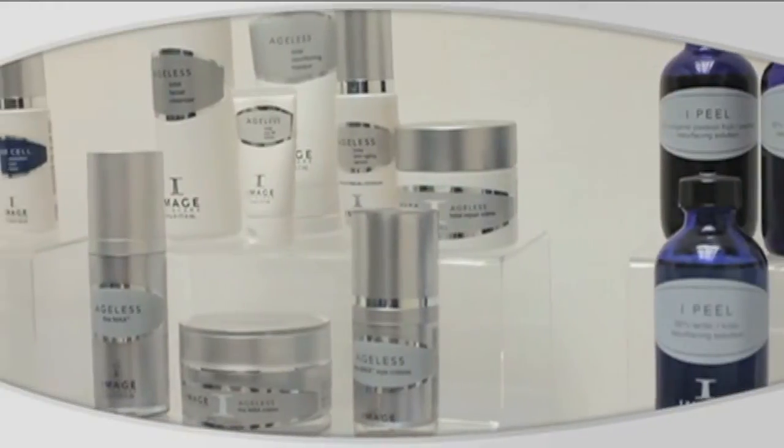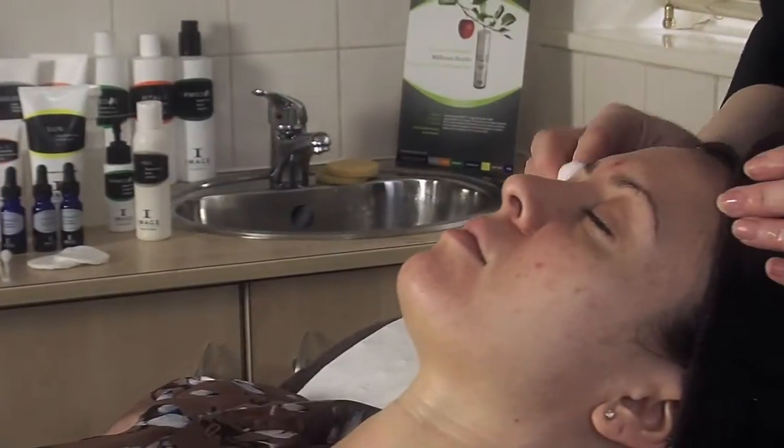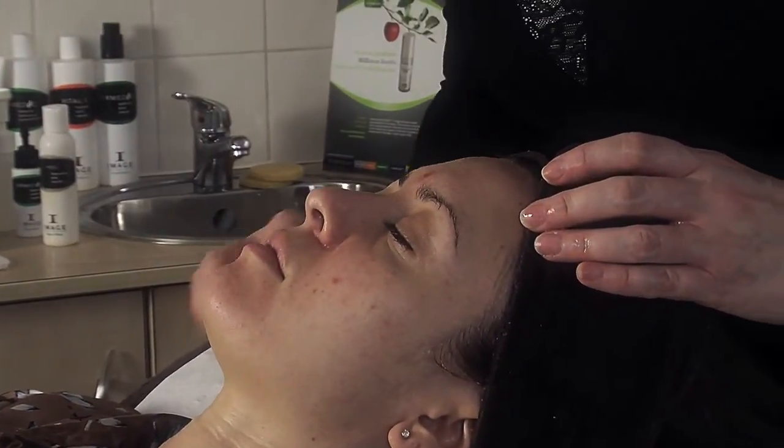I've had the Diane Nivern Clinic for 18 years now. I've been offering advanced facial treatments throughout that time period. More recently, in the past four years, I've been using the range of products by IMAGE. I was drawn to the range because they are multi-tasking skincare products that are suitable for a wide range of skincare issues.